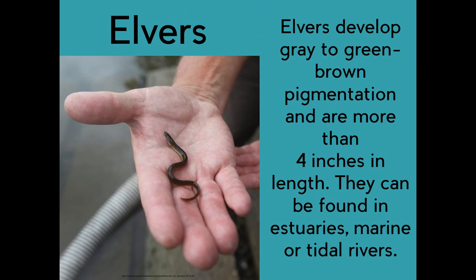Elvers develop gray to green-brown pigmentation and are more than four inches in length. They can be found in estuaries, marine, or tidal rivers.